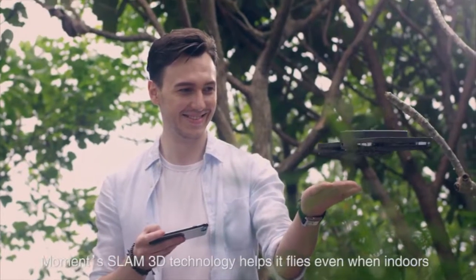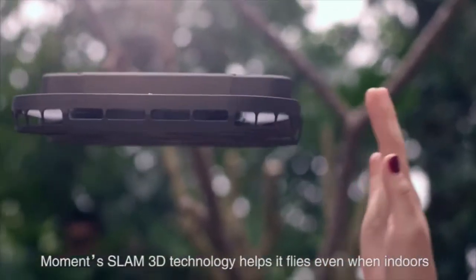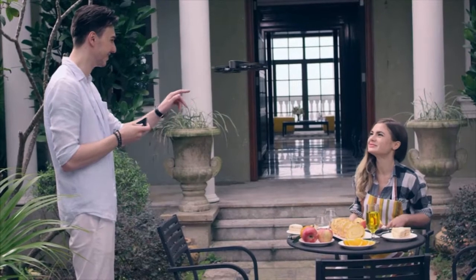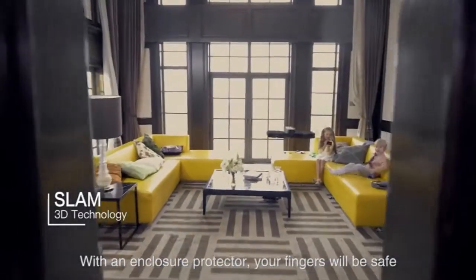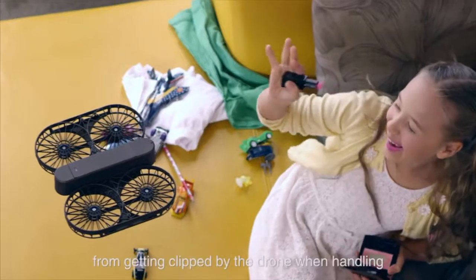Moment SLAM 3D technology helps it fly even when indoors. With an enclosure protector, your fingers will be safe from getting clipped by the drone when handling.